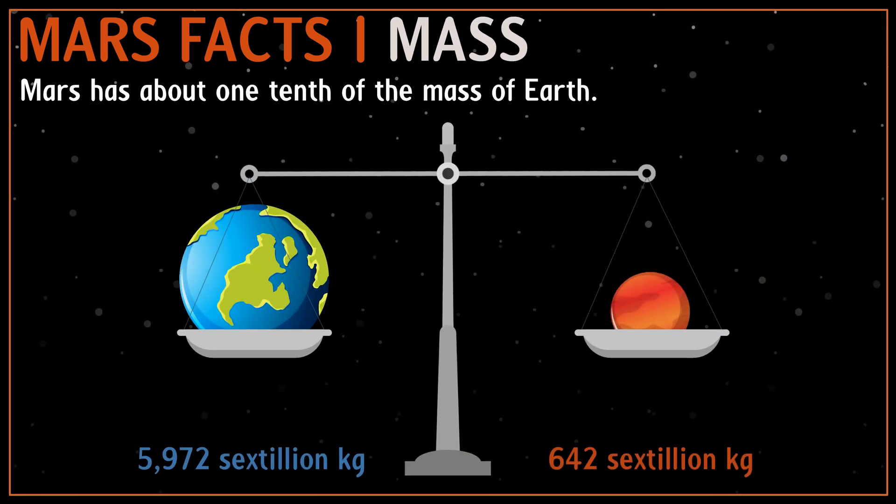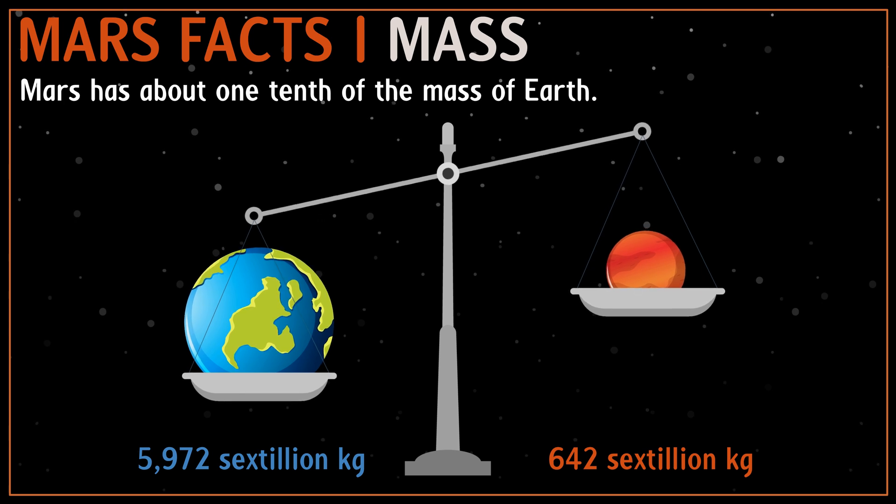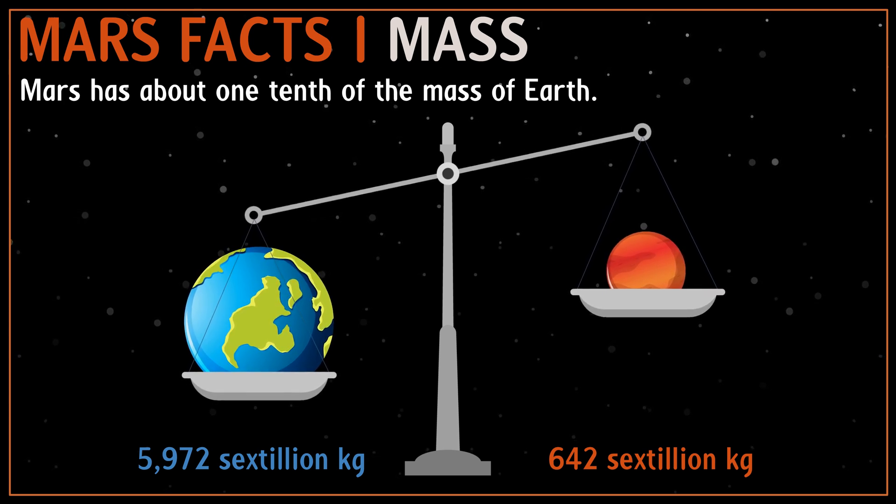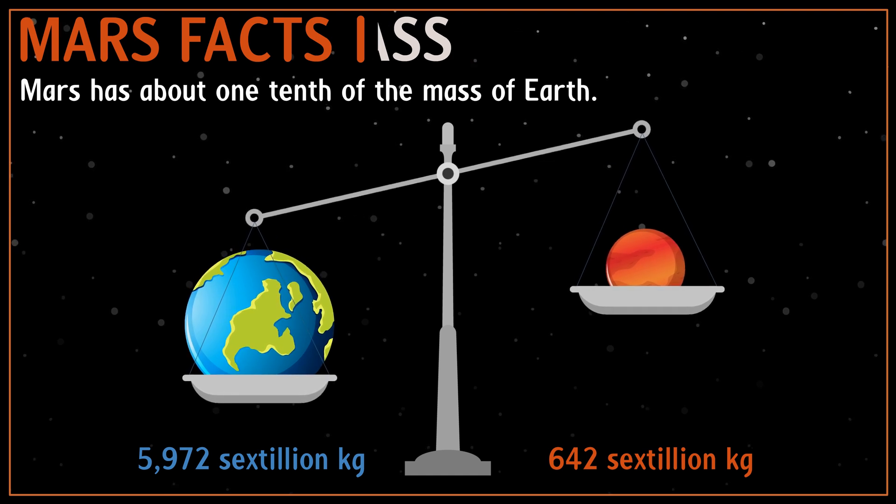Mars is not just smaller than Earth, it is also less dense. The mass of Mars is about 642 sextillion kilograms, about 10 times less than Earth. This affects the force of gravity.